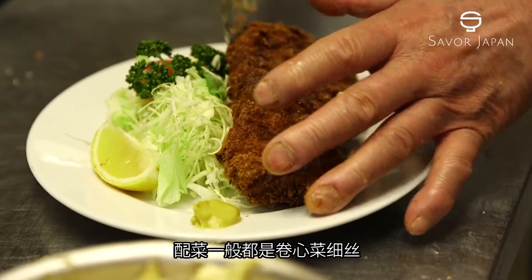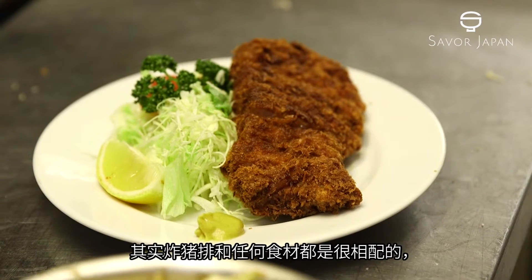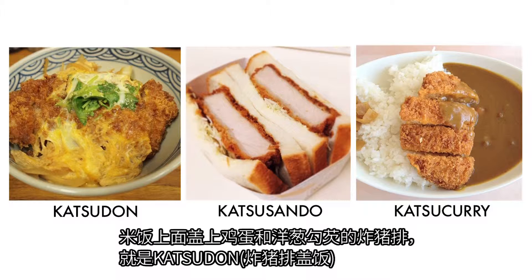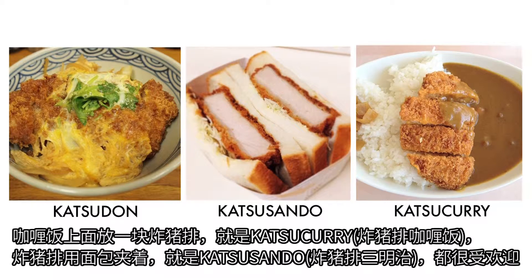Tonkatsu is usually served with shredded cabbage. Tonkatsu goes well with any ingredients, so there are many popular ways to prepare it: katsudon — tonkatsu simmered with egg and onion served over rice; katsu curry — tonkatsu on curry; and katsu sando — a tonkatsu sandwich.